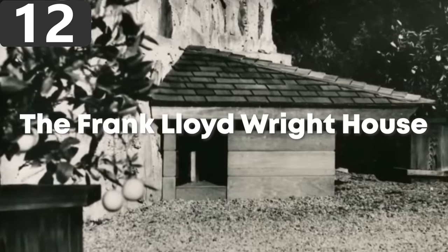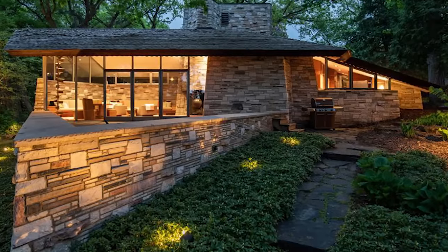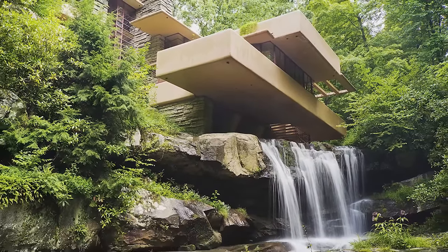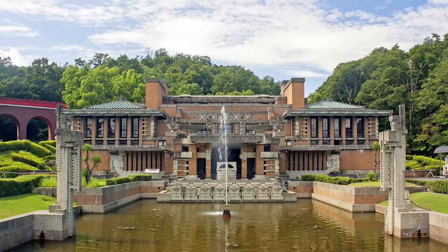Number 12: The Frank Lloyd Wright House. Frank Lloyd Wright was one of America's most famous architects, responsible for designing more than 1,000 buildings, of which 532 were completed in line with his vision. He was the visionary behind the Fallingwater Building in Mill Run, the Guggenheim Museum in New York, and the Imperial Hotel in Tokyo.